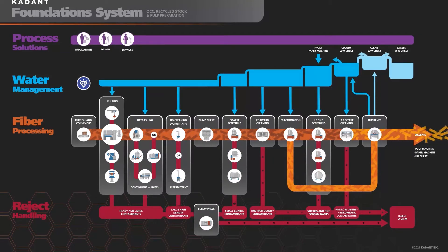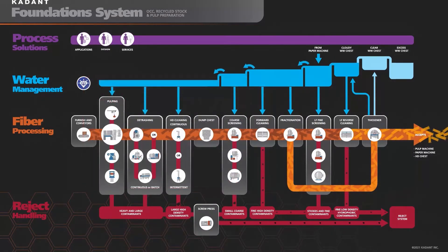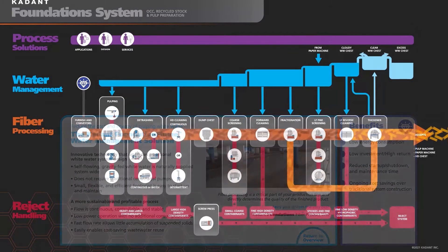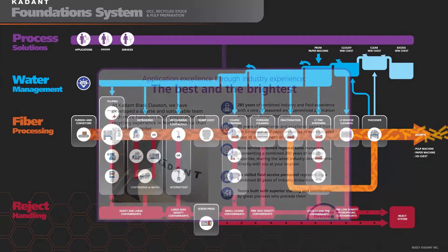Information is also provided about the type of contamination our systems remove, the benefits of a good water management system, and a bit about the experience of our team. Our team can help monitor, maintain, and upgrade your line, providing process improvements, replacement parts, rebuilds, and comprehensive maintenance plans.